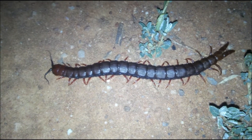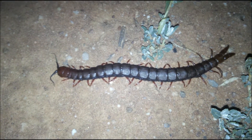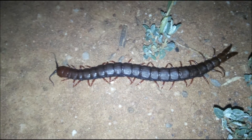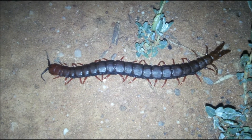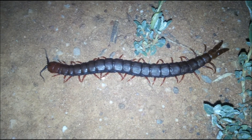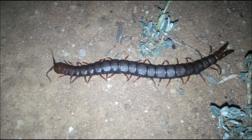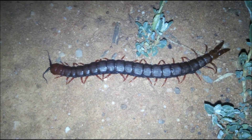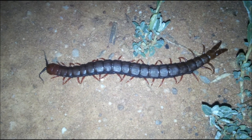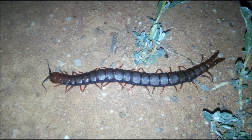Meerkats will commonly dig these up and eat them as well, but because many centipedes do have venom, predators such as meerkats will first drag the centipede along the ground to try and break up the biting jaws. They also drag millipedes along the ground, but that is to wipe off the nasty chemical secretions that millipedes have — not for the same reason, although it may look similar.